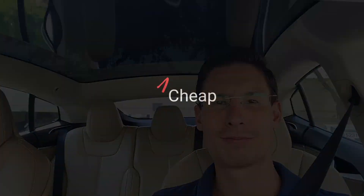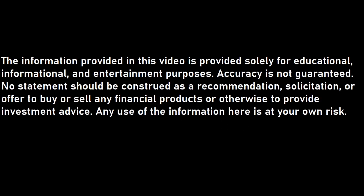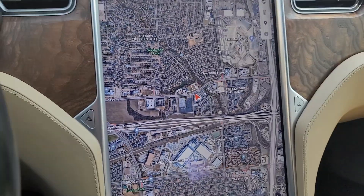What's up you guys? I'm Dan. This is FrugalNotCheap and today we're going to take a look at FST beta version 11.4.4.